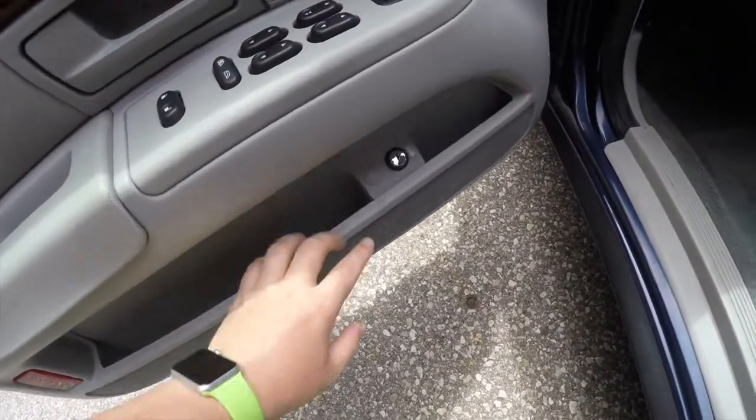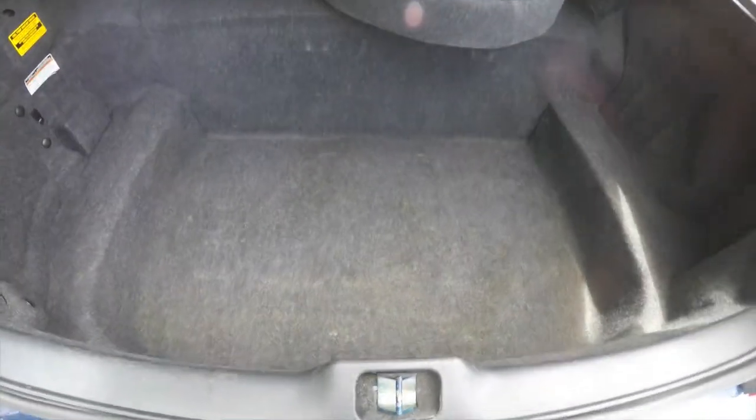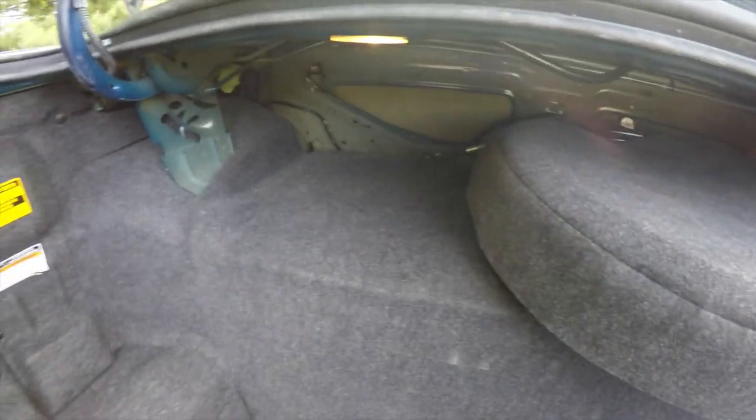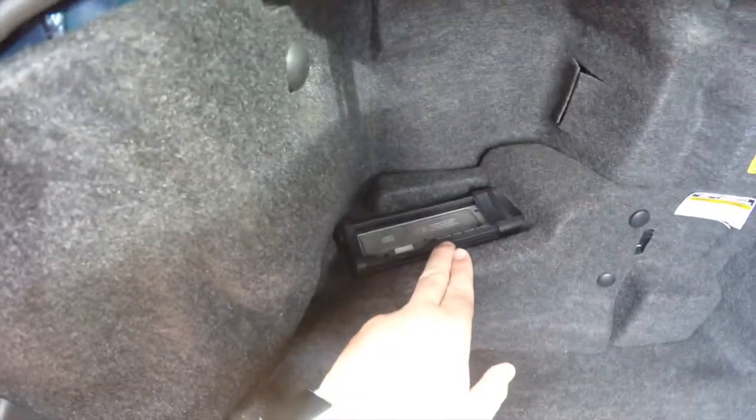To pop the trunk, it's easy — just press the button on the door panel. As characteristic with these large cars, the trunk is cavernous. You have your spare tire, some shelf space up here as well, plus an electronic fuel pump shut-off in the event of an accident. And in the trunk, you also have a six-disc CD changer.